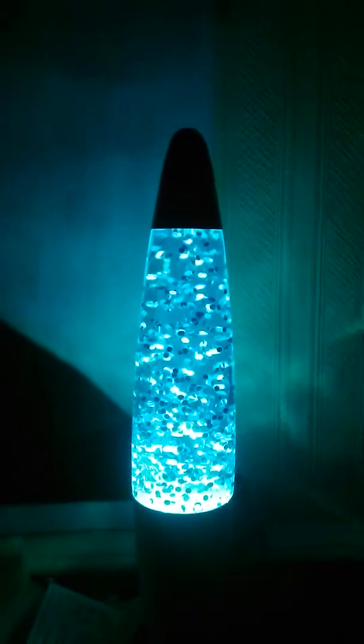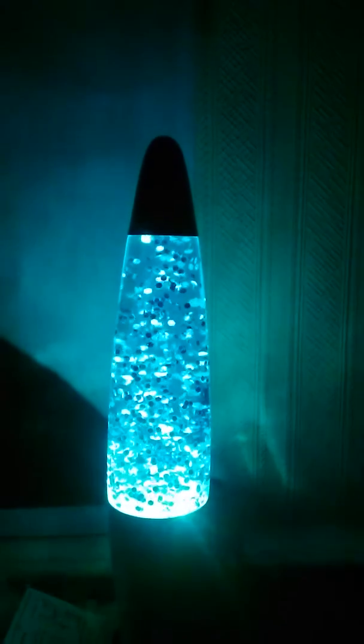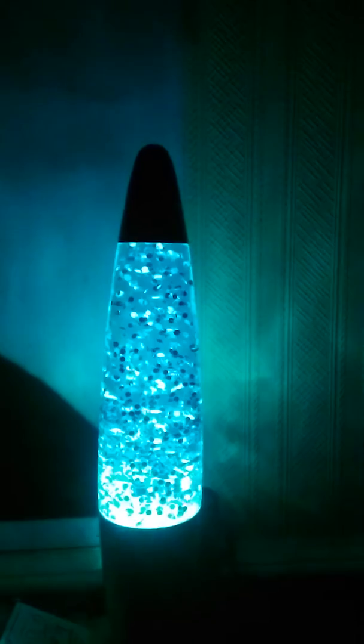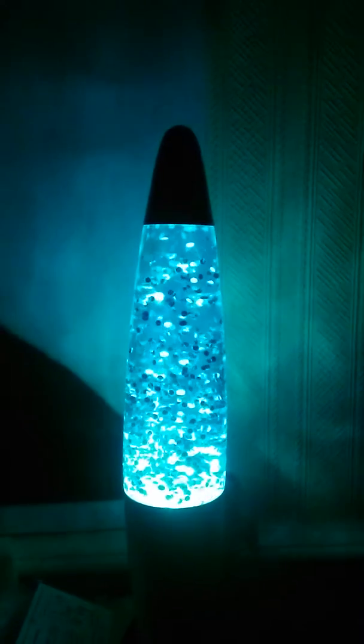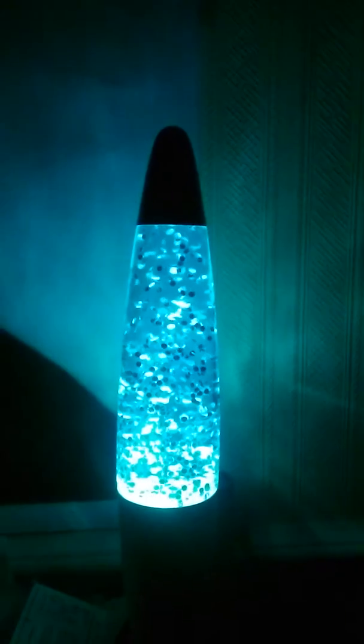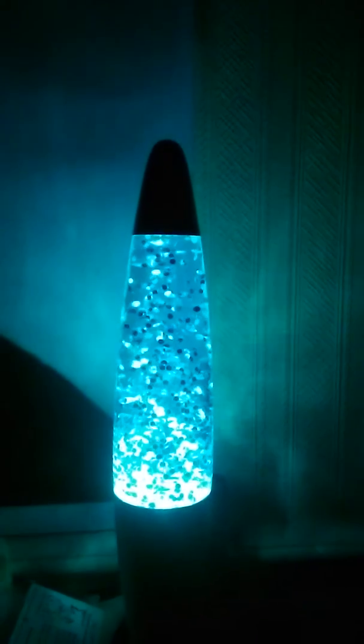Here is my lava lamp that I got for a few pounds from a charity shop. It's really cool to look at. It seems to be producing lighting around it similar to the Aurora Borealis, which is like the Northern Lights in the Northern Hemisphere. Quite a thrill to sit and watch it.